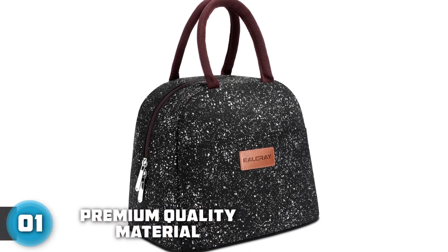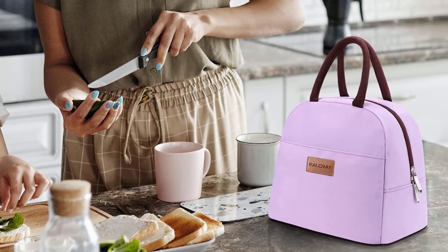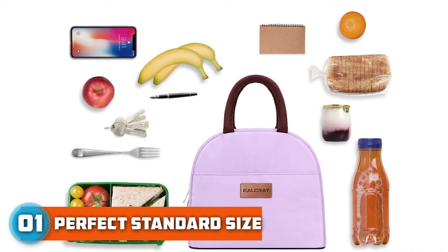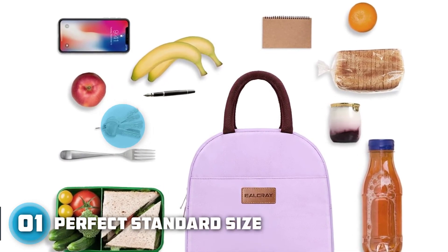With large capacity, it's perfect to carry any person's simple lunch or breakfast with some snacks. The lunch pail is not too big or too small — just the perfect size for you to use. This cute lunch bag for women is super lightweight and easy to carry.